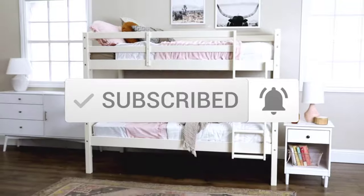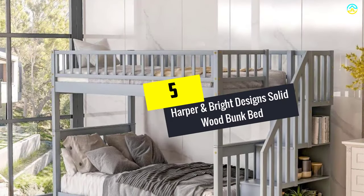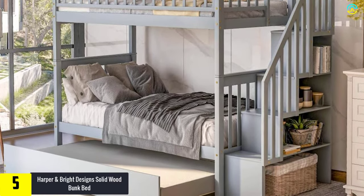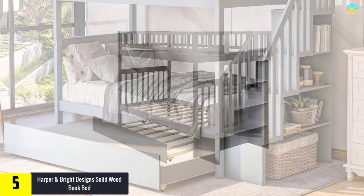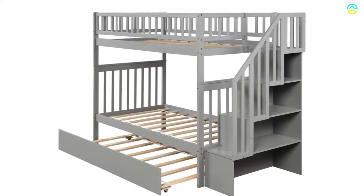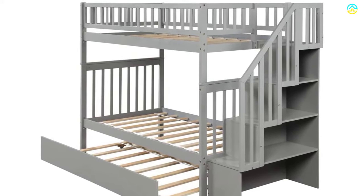Starting at number five, we have the Harper and Bright Designs solid wood bunk bed. The gray colored bunk bed with trundle is perfect for families who have a low ceiling due to its low height. These beds are ideal for houses with small children, especially if you have a toddler. Young boys and girls can occupy the upper bunk bed while the younger ones like toddlers might choose the lower bed, which is close to the floor.